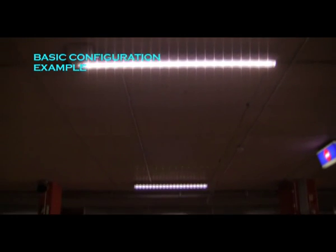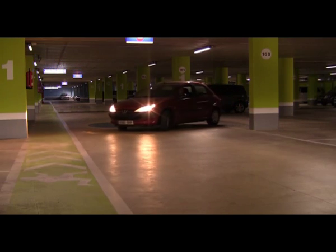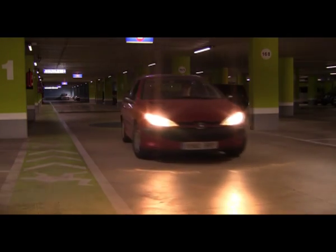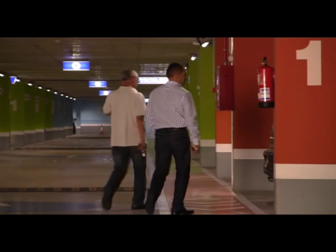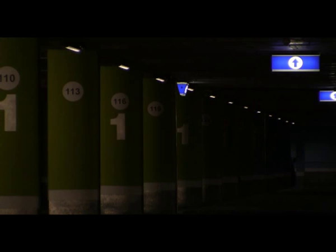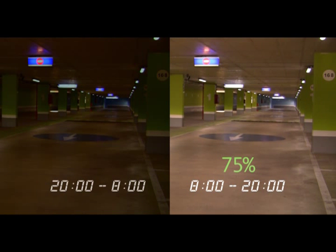The smarter the configuration of the system, the bigger the savings on the electric bill. The basic configuration consists of two time periods, each one with two levels of lighting. The higher lighting level is used when cars or pedestrians are detected in the car park; the lower level is used when the car park is empty. For example, the car park can be set from 8 a.m. to 8 p.m. with 75% as the high level and 10% as the low level, and from 8 p.m. to 8 a.m. the high level is lowered to 25% while the low level remains at 10%.